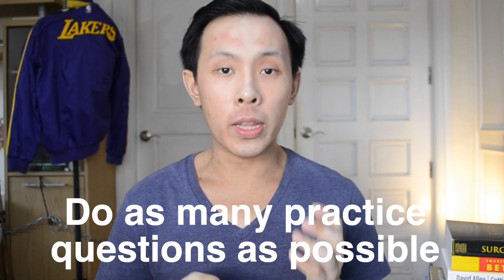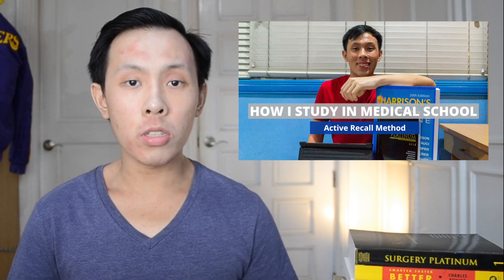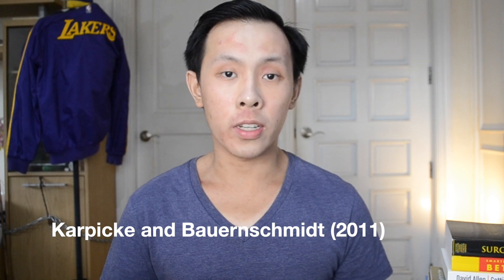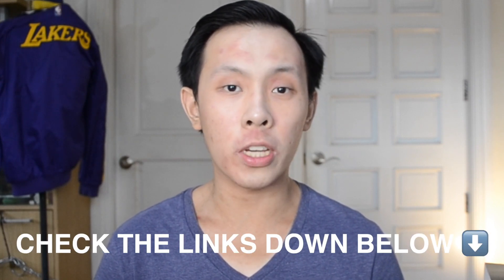If there's any tip in this video that will for sure improve your NMAT scores, it's doing as many practice questions as possible. When I was studying, by the time I took the actual exam I'd already taken around a thousand practice questions, and I think this is a big contributor to how I achieved a 99th percentile ranking. As I've said in my active recall video, testing yourself is the single most effective way to make sure you retain information — testing yourself once is significantly more useful than rereading review material over and over again. For those who want some practice mock exams, I'll link some in the description and pinned comment below.